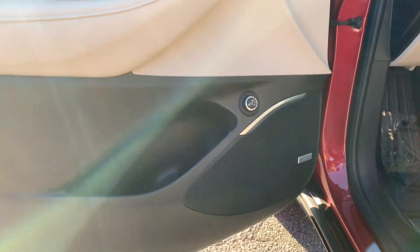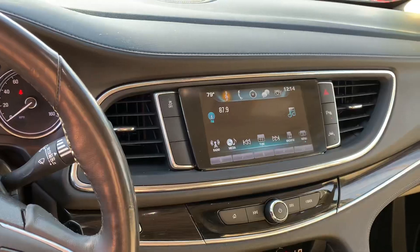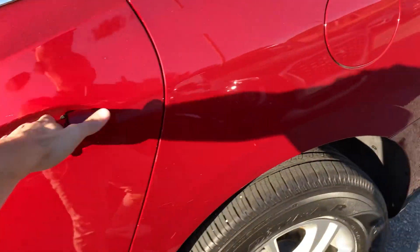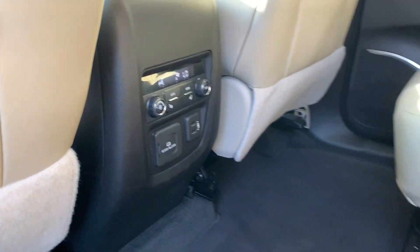I want to show you the Bose speakers. This one is equipped with the heated steering wheel as well, along with the heated and cooled seats, with the light interior. It's got the captain's chairs in the back, rear climate control, also the third row seating there, and the double sunroof there as well.